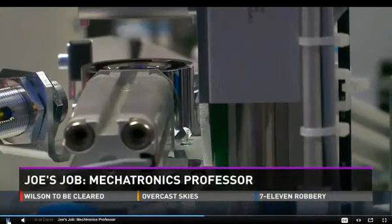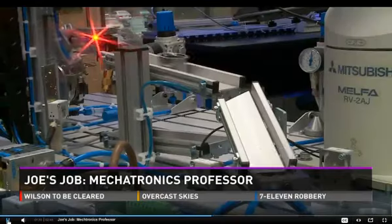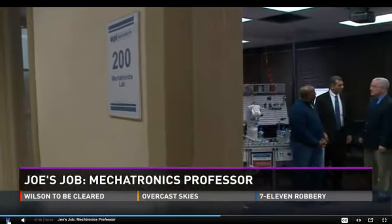He compares it to the technology that checks your luggage at an airport and moves it along. There are 12 professors who teach this program at ECPI and many success stories — several students have worked at Motorola, some at Intel.